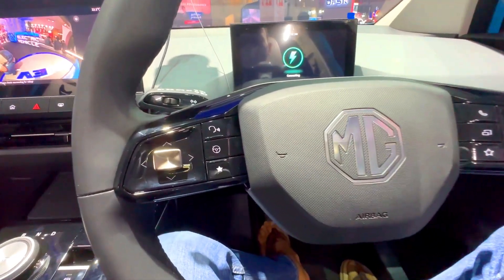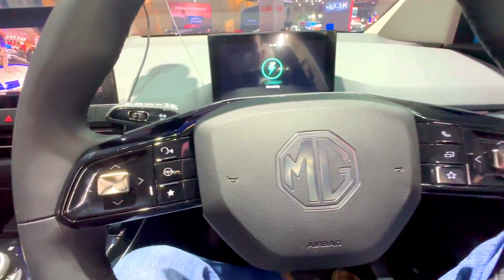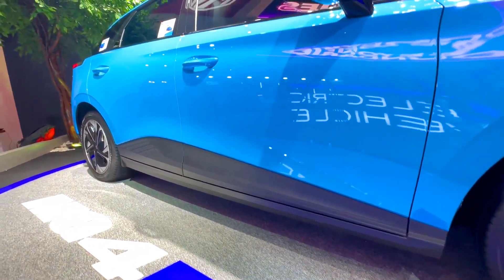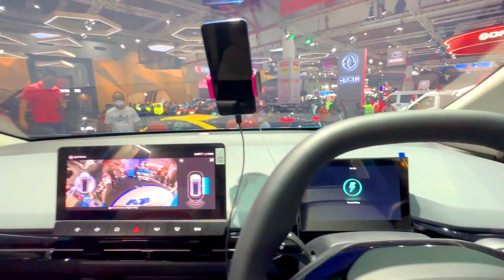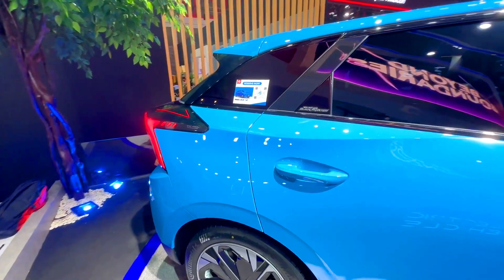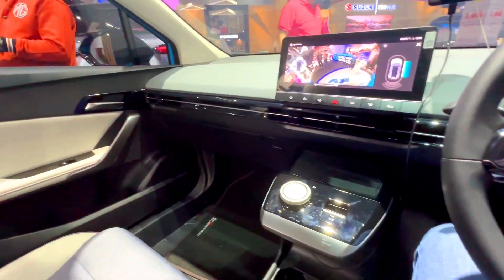2. Performance. The MG4 EV is powered by an electric motor that produces up to 148 horsepower, and offers an estimated range of around 260 miles on a single charge. On the other hand, the Hyundai IONIQ 5 offers more power, with its base model featuring a 168-horsepower electric motor and an estimated range of up to 240 miles. However, the IONIQ 5 also offers a more powerful variant with up to 320 horsepower and a longer estimated range of up to 300 miles.